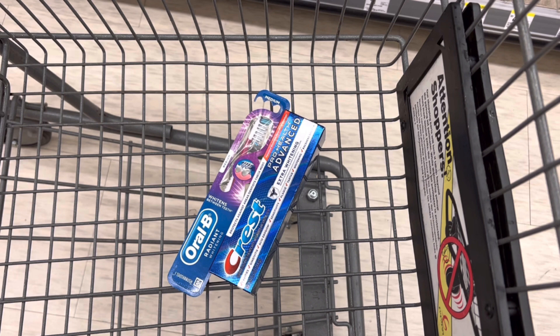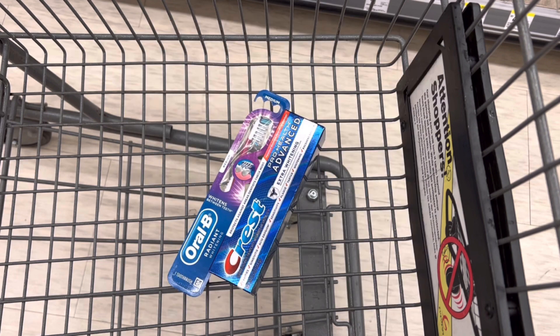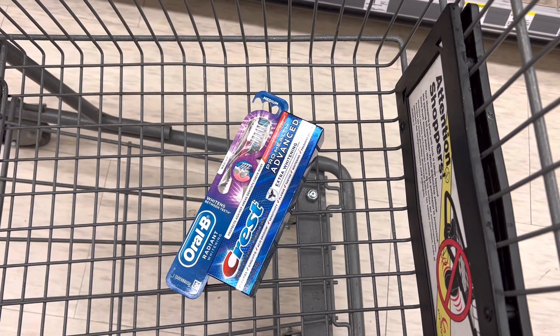But then on Ibotta, when I submit my receipt to Ibotta, I'll get back $0.25 for the Crest toothpaste, making this purchase a $0.25 moneymaker. This is also a buy deal so you can use Walgreens cash to pay.